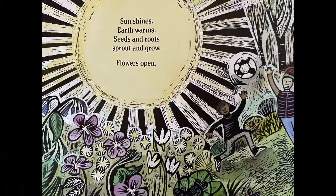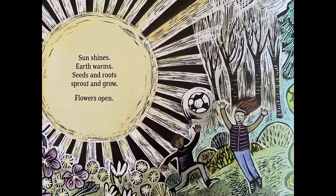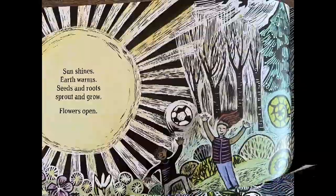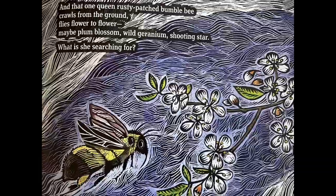Sun shines, earth warms, seeds and roots sprout and grow. Flowers open. And that one queen rusty patched bumblebee crawls from the ground.